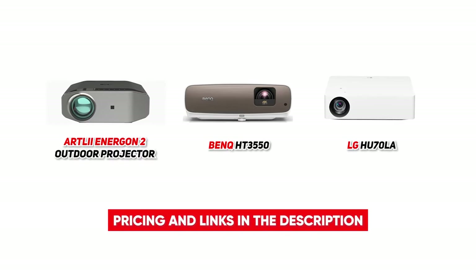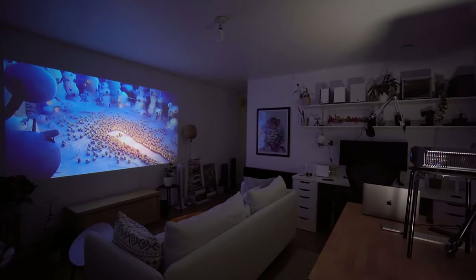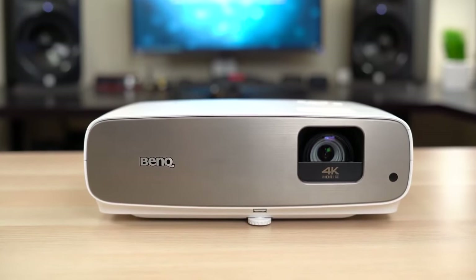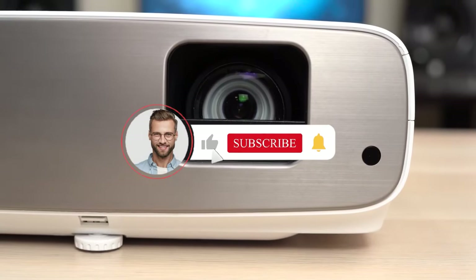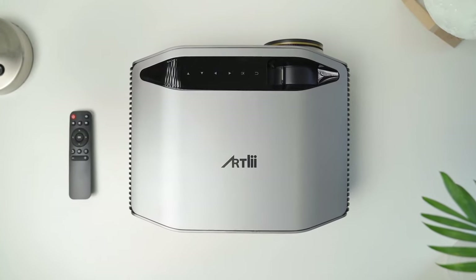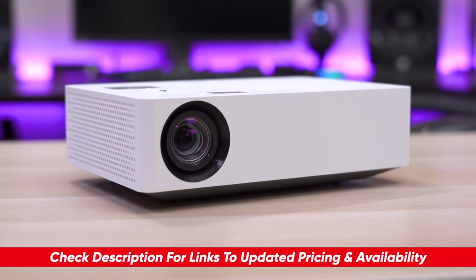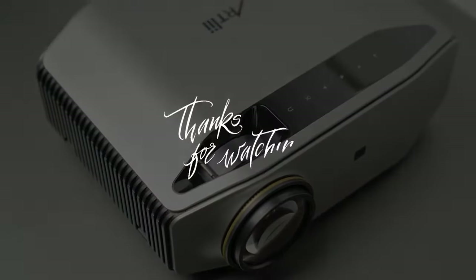So there you have it, folks — those are our top three picks for the most popular 4K projectors. Which one do you want to go out and grab for your next big movie showing with the family? And are there any 4K projectors we missed that you think should have been on the list? Let us know in the comment section below, and if you enjoyed this video, please give us a big thumbs up. Subscribe to the channel for more amazing reviews and content just like this. And if you do want to grab any of the products we covered today, you can check them out in the description below. You can also click on one of these videos here to see more amazing product reviews.